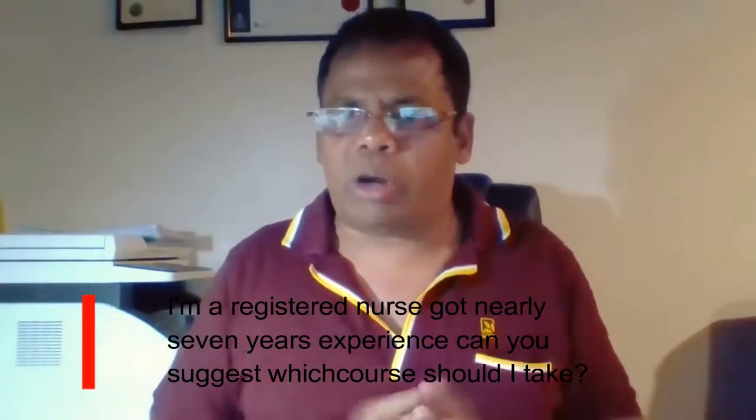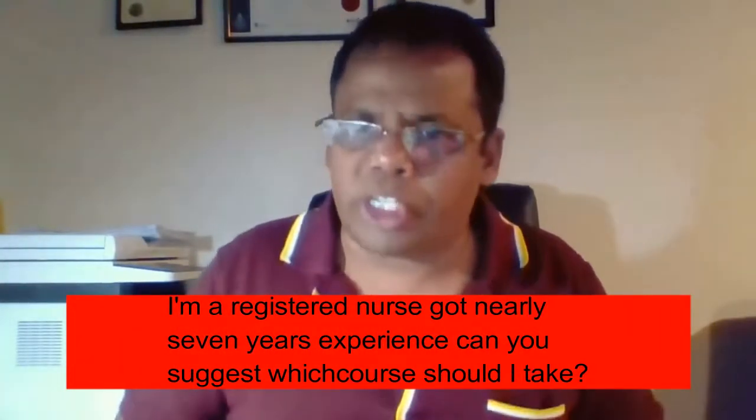I'm a registered nurse with nearly seven years of experience. Can you suggest which course I should take? For nurses, the simplest thing we can do is the CAP course, which is the Competency Assessment Program, where you can have a look at your competencies.